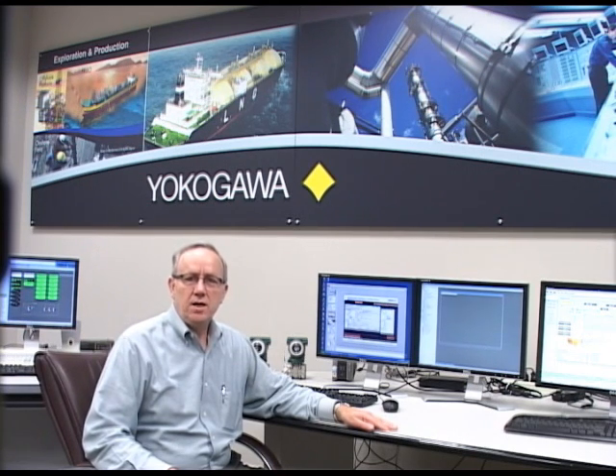In summary, the new Unified Gateway Station is a valuable addition to the industry-proven Centum VP and provides a cost-effective means to interface to the various subsystems found in the process industries.